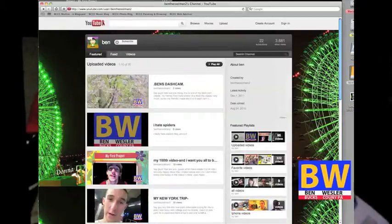They switched my YouTube channel's look again to Cosmic Panda without me pushing a button to switch it. I do not like the new Cosmic Panda look, so I switched it back to the old interface. This is what the Cosmic Panda interface looks like — I'm going to put the picture of what Cosmic Panda looks like on the screen right now.